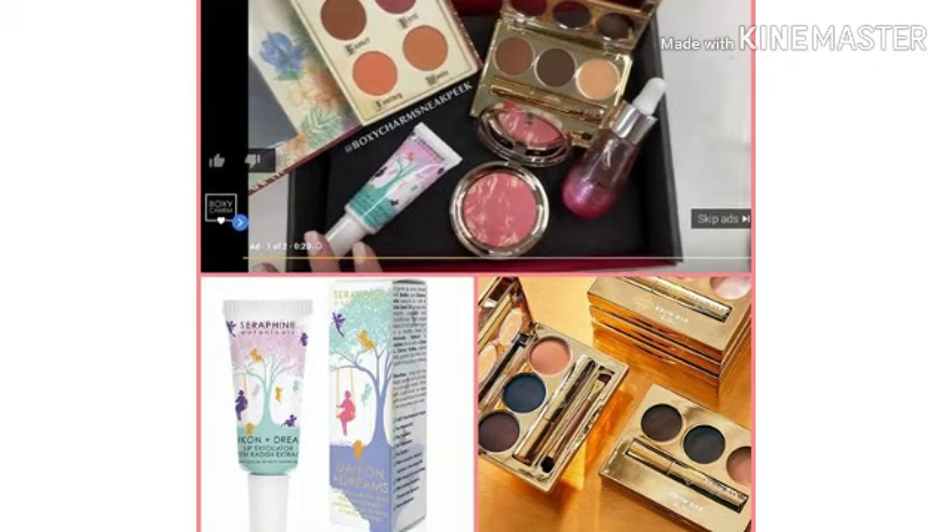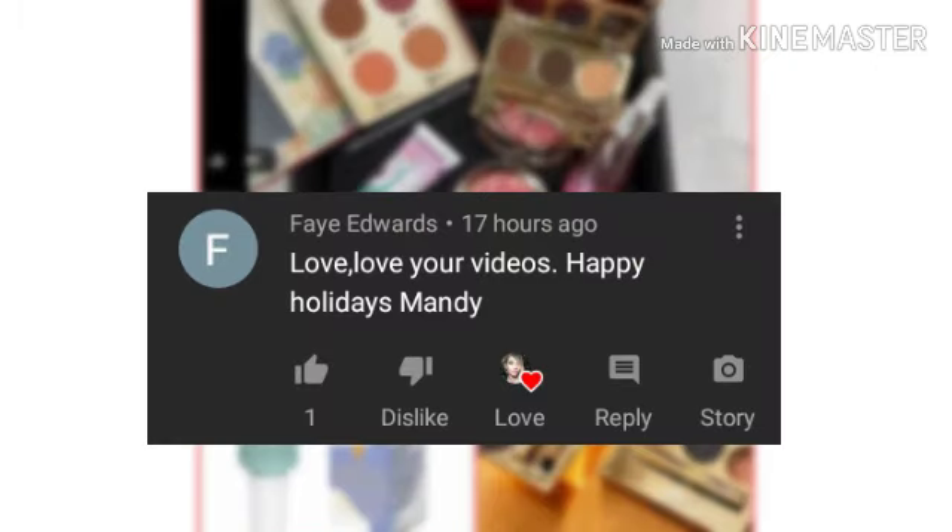Now let's read the comment I picked in my last video. Congratulations Faye Edwards. Faye says 'love love your videos, happy holidays Mandy.' Well I hope you're having a happy holidays too Faye. Y'all have no idea how much it means to me knowing that you take the time out of your day to come watch me. I know it's the spoilers, but I like to pretend it's me. I really do appreciate it Faye, thank you so much honey, I love you so so much.